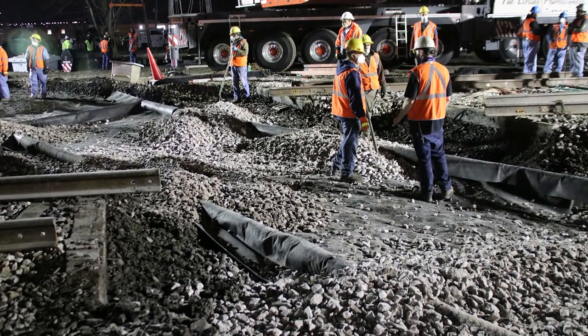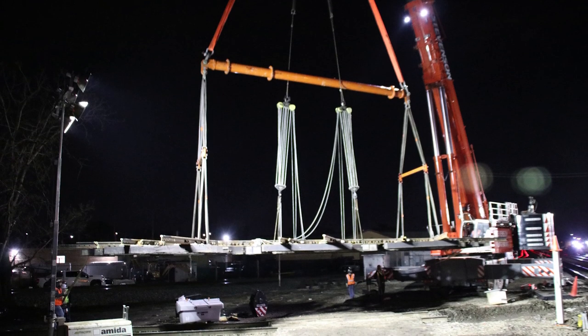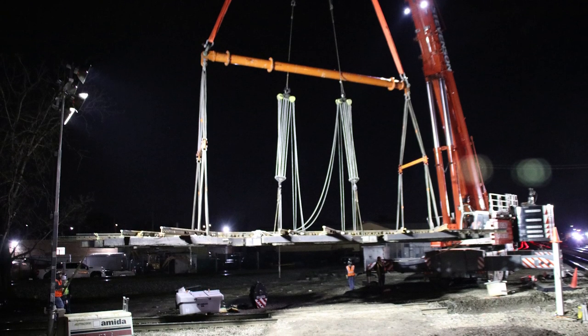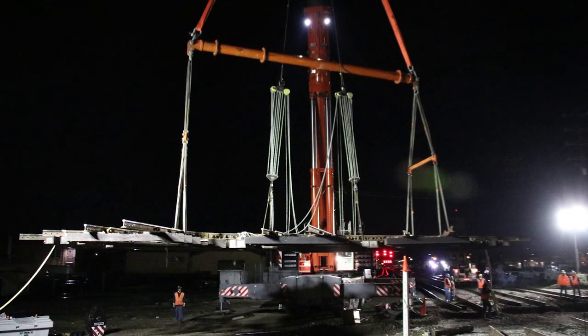Fresh ballast was placed and a crane lifted the pre-assembled three-diamond structure into place. This single unit can weigh as much as 33 tons and required the use of a crane rented specifically for this job.